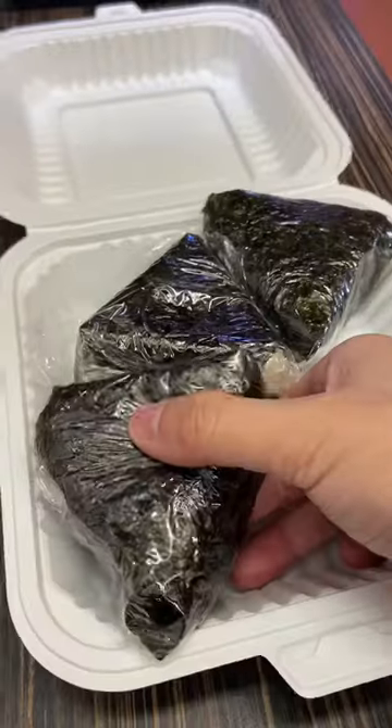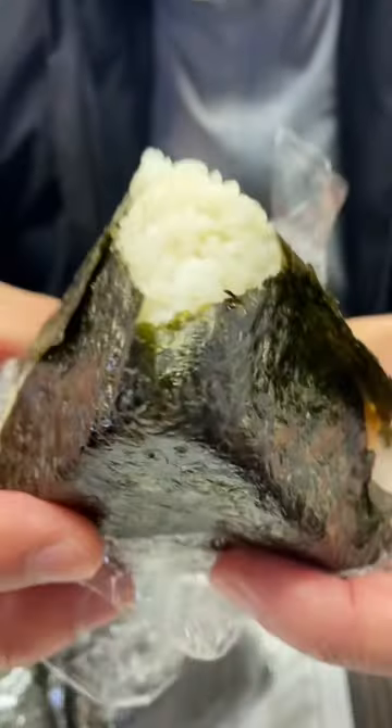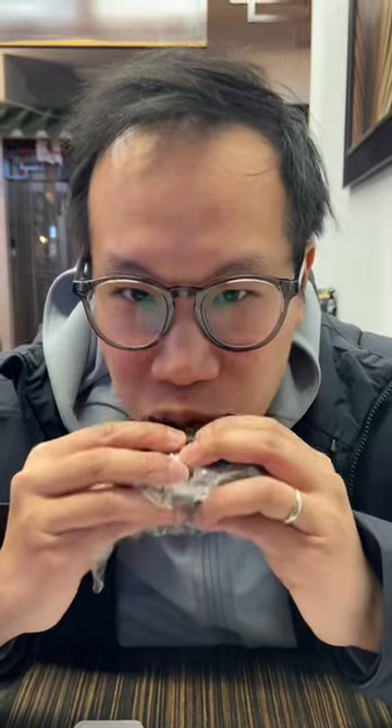We got three different Japanese rice balls and the first one I'm trying is the uni egg yolk. This one is very custardy and I love how that egg yolk just gushes out. That's an 8 out of 10.